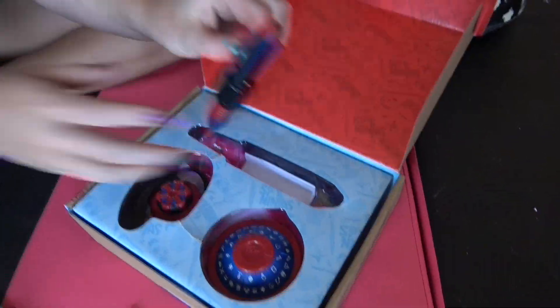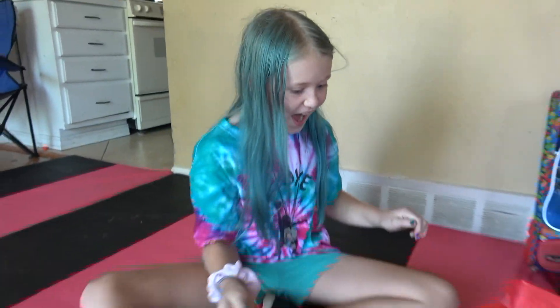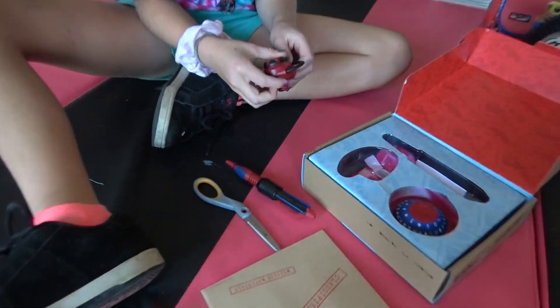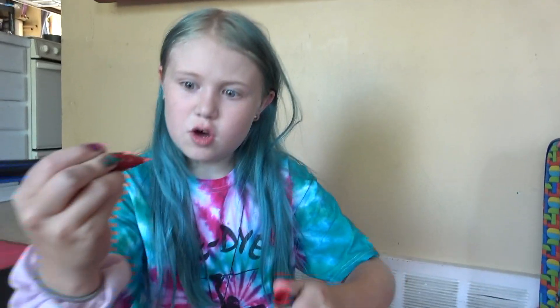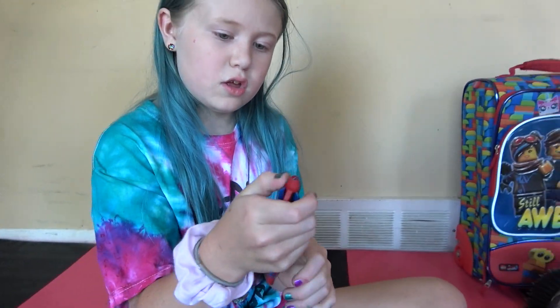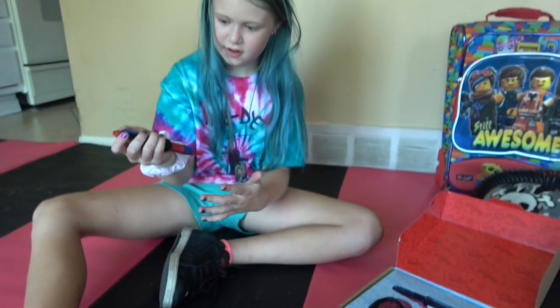Oh my gosh, it's the Spy Ninja pen and the decoder wheel and the Spy Ninja noise maker — all the pieces! This is so cool. There's a regular pen and a blacklight pen — that's like invisible ink. And there's a blacklight button for the invisible ink.